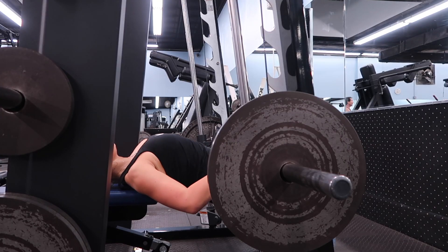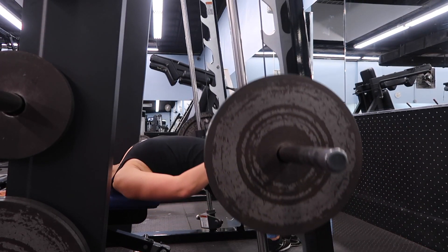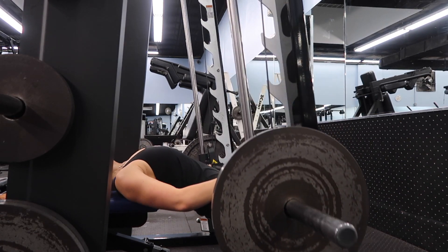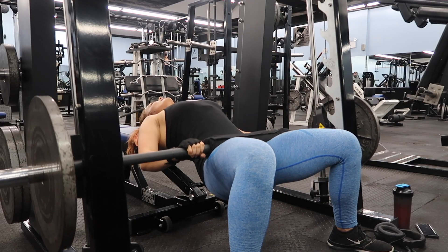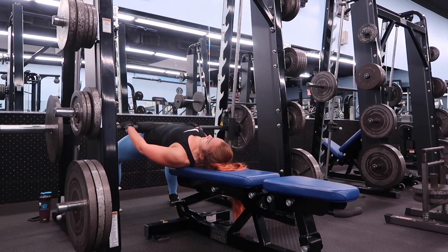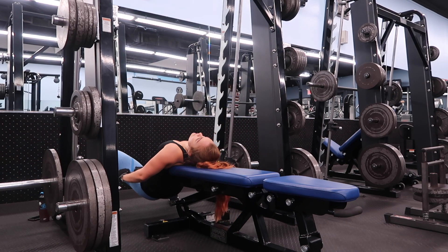Now we're on to my favorite booty move — we're staying on the Smith machine, moving away the safeties, and putting something squishy onto the bar. My holy grail booty move: glute hip thrusts. These are my favorite way to end a leg day. You want to focus on that ugly butt squeeze at the top, really push through your heels up into the sky, and have your feet in the same stance as a sumo squat — kind of wide, 45 degrees out — really isolating the glutes.